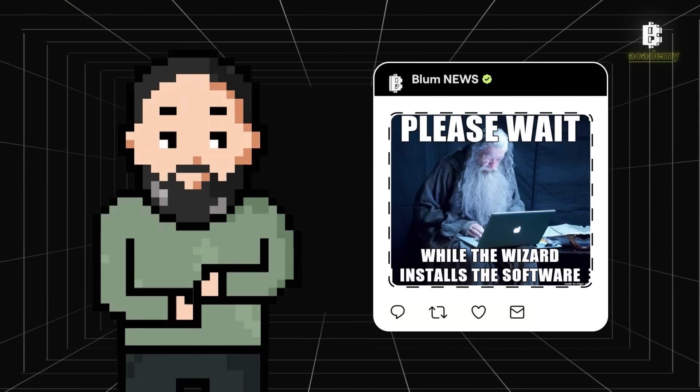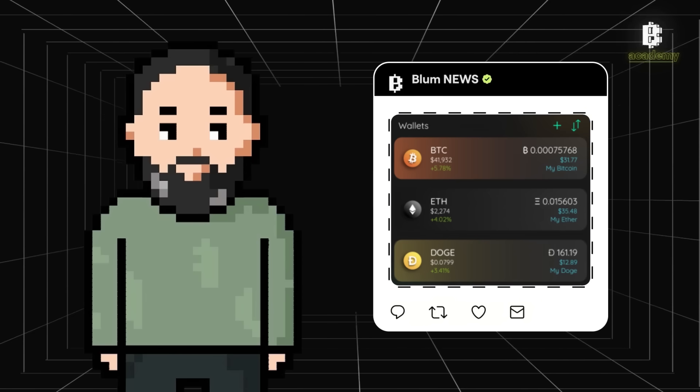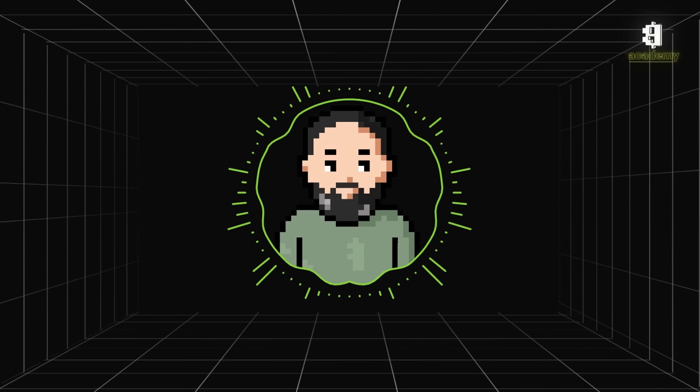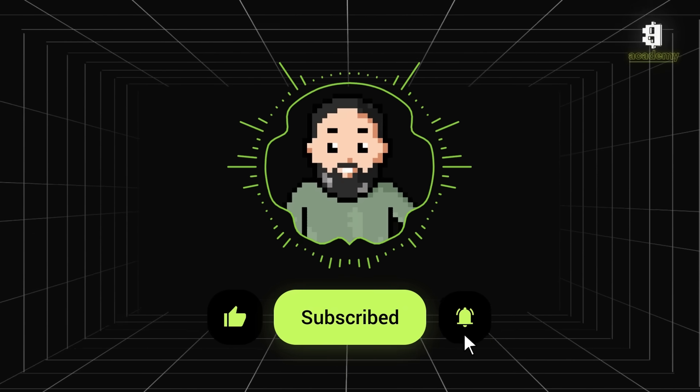We've traced the evolution of cryptocurrency wallets from the first Bitcoin clients to today's multifunctional and secure solutions. The history of crypto wallets is a story of innovation, striving for security, and improving user convenience. Subscribe to our channel to keep up with the latest news and trends in the world of cryptocurrencies. Thank you for watching and see you next time!